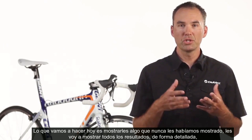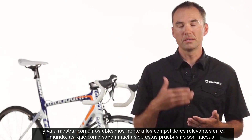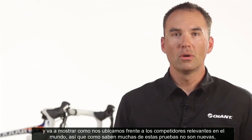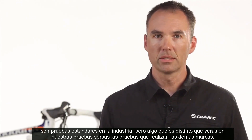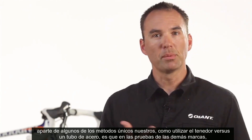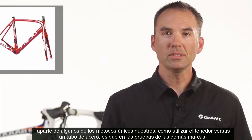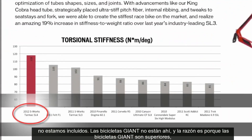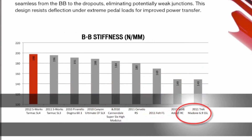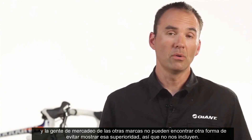I'm actually going to show you something we've never shown you before. I'm going to show you all the results in detail and it's going to list how we stack up against our relevant competitors in the world. A lot of these tests are not new — they're industry standard tests. But one thing you'll notice is that on everybody else's testing numbers, Giant bikes are not included. The reason why is because the Giant bikes are superior, and the other guys' marketing departments can't figure a way around that superiority, so they don't include us at all.